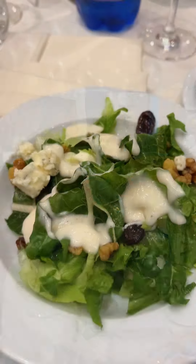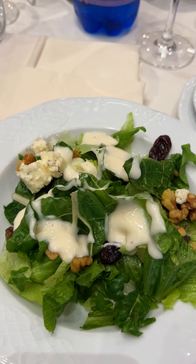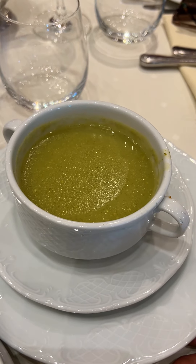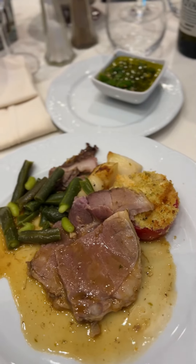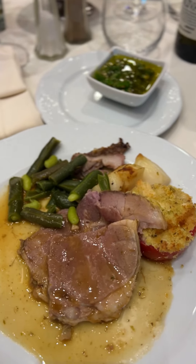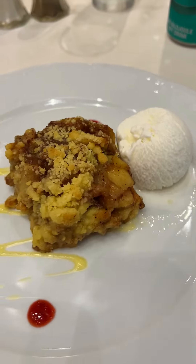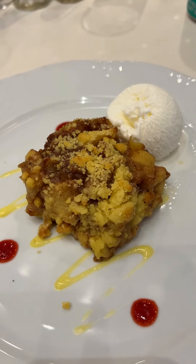For lunch we ate at the restaurant on the fifth floor. I had the walnut and blue cheese salad — I expected a bit more flavor. The pea soup was also under-seasoned. My roast leg of lamb was really good with the veggies, and the chicken curry we also ordered was okay, not too bad. I love a good apple crumble and this one was really good as well.